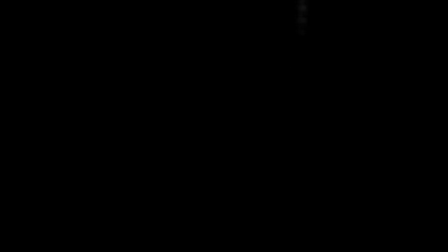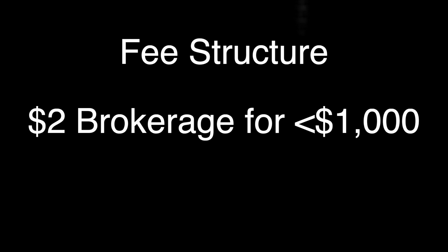So apart from looking at the benefits for CBA, what is the actual product, the rates, the ETFs, who are the providers? Just to go over the basics again: they charge a $2 brokerage fee for investments of under $1,000 and 0.2% for anything over $1,000. So if you were to invest $1,100, your brokerage fee would be $2.20. This continues to scale up because it's a percentage.